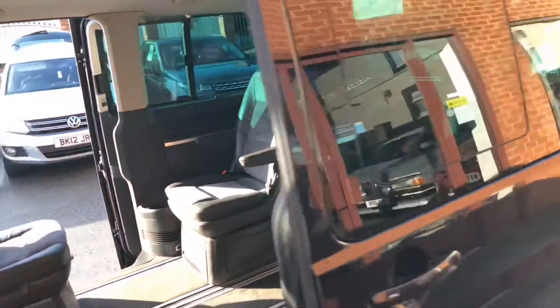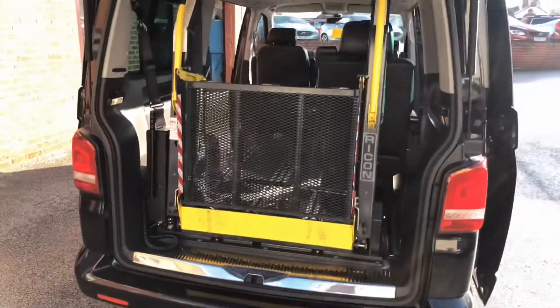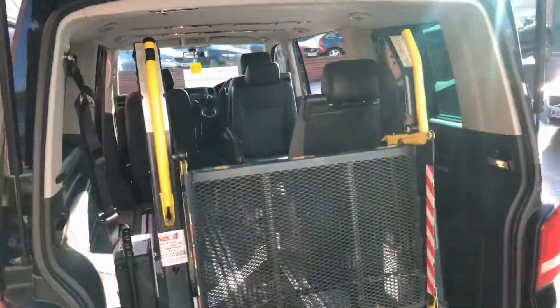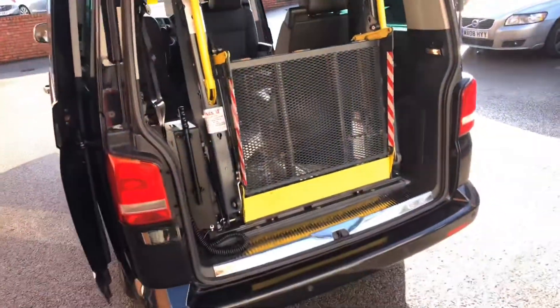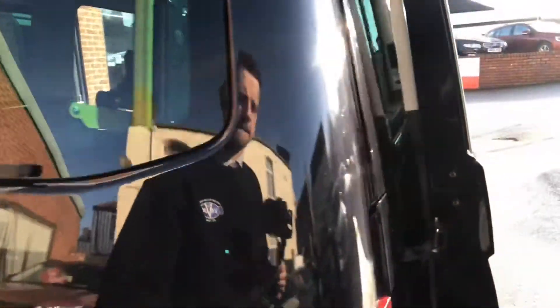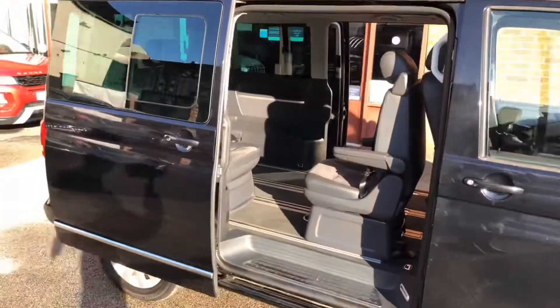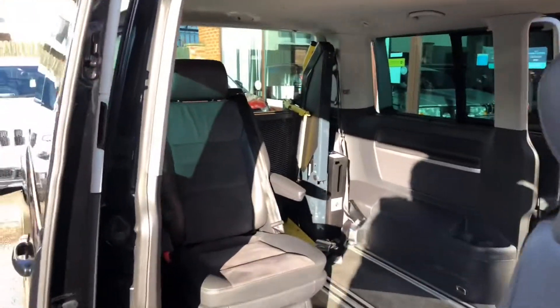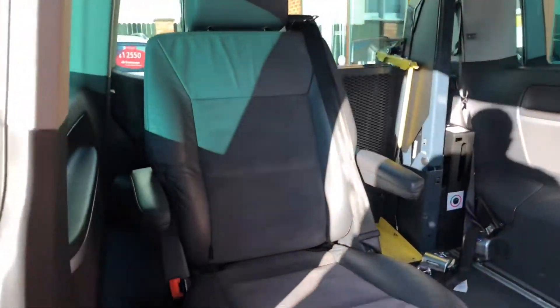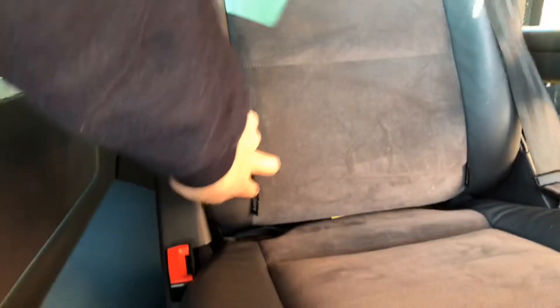You've got the ramp at the back which again has been well maintained and serviced. So it allows easy access, and you've got the two seats in the back. You've got ISOFIX as well.